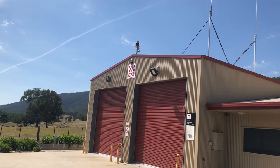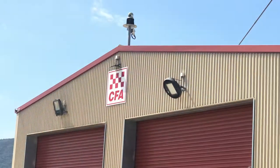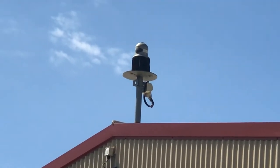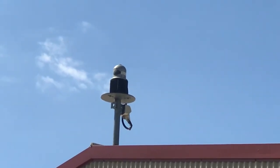Hi everyone. Today we're at the CFA fire station in Leneva. We have a Wailing Joe siren up there. Very nice indeed, as you can see.